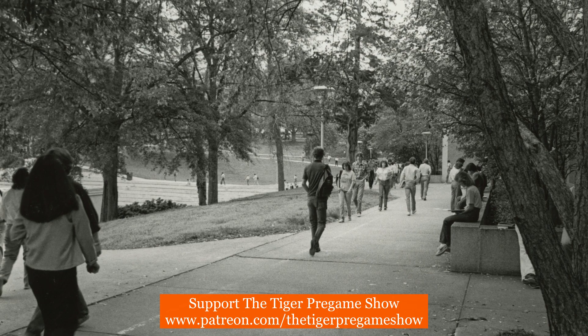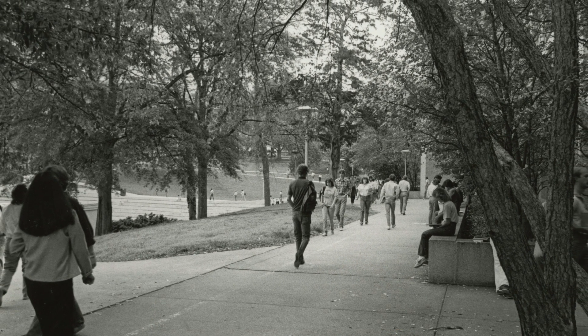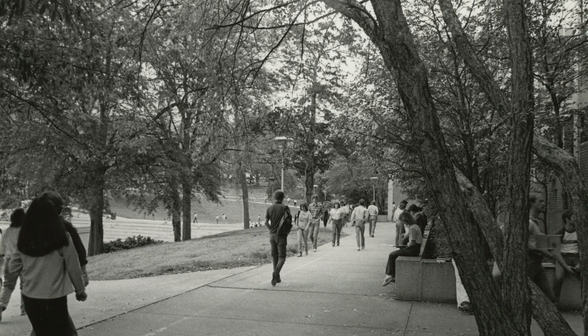This photo is facing Tillman Hall, and you can see in the background students walking above the Amphitheater and North Green.